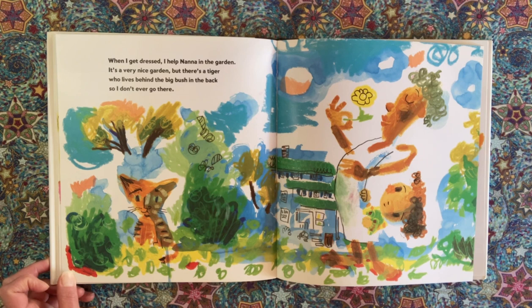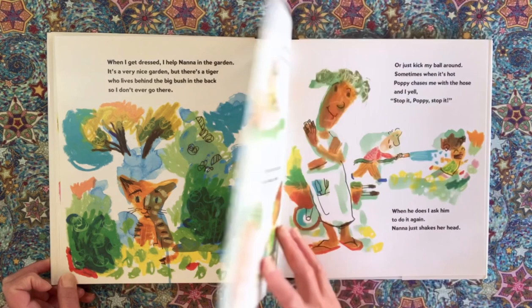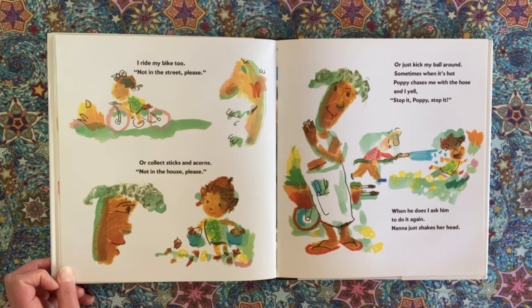When I get dressed, I help Nana in the garden. It's a very nice garden, but there's a tiger who lives behind the big bush in the back, so I don't go over there. I ride my bike, too — not in the street, please. Or collect sticks and acorns — not in the house, please. Or just kick my ball around. Sometimes when it's hot, Poppy chases me with a hose, and I yell, 'Stop it, Poppy! Stop it!' When he does, I ask him to do it again. Nana just shakes her head.